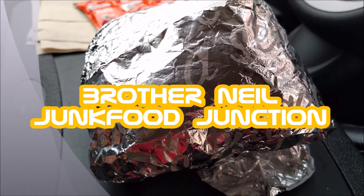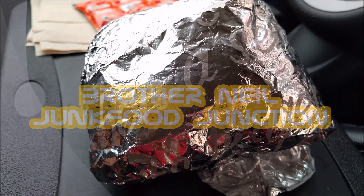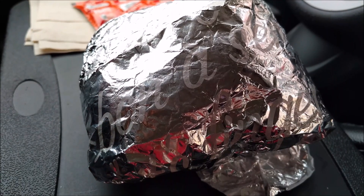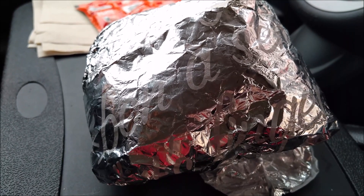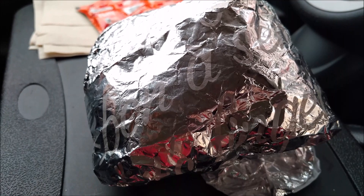Brother Neil here and today we're trying a secret menu item from KFC. It's April 2019 and we just found out about this secret menu item that KFC in Canada had back in February. But we got so busy with other reviews, we went on vacation and we just haven't gotten around to trying this. So here we are in April.